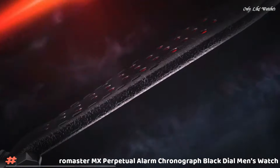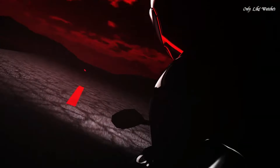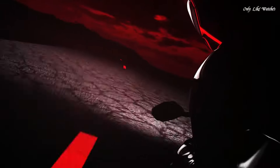Number 4: Citizen Promaster MX Perpetual Alarm Chronograph black dial men's watch. Silver tone stainless steel case with a black leather strap. Fixed silver tone stainless steel bezel. Black dial with silver tone hands and index hour markers. Dial type analog chronograph. Citizen caliber EcoDrive E820 movement. Scratch resistant sapphire crystal. Screwed down crown, solid case back, round case shape. Case size 43mm, band width 22mm. Deployment with push button release clasp. Water resistant at 200 meters, 660 feet. Functions: perpetual calendar, leap year, chronograph, alarm, date, second time zone, hour, minute, second, battery indicator. Solar powered.